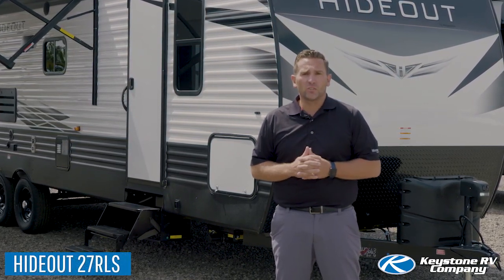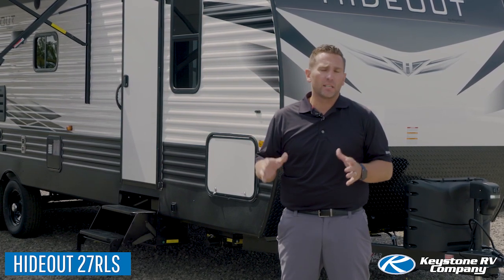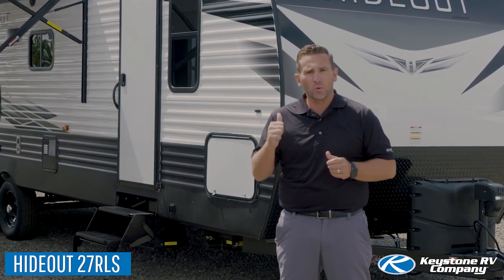Today I want to showcase the 27 RLS. This floor plan was designed with couples in mind and it's incredibly spacious. Let's go inside and take a look.